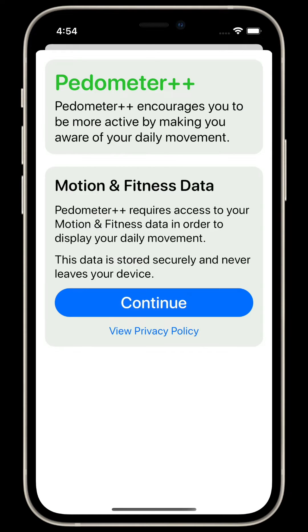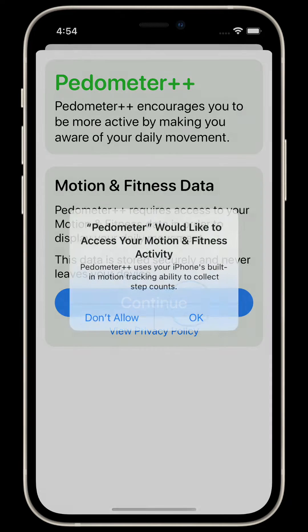When first launching Pedometer++, you'll be asked to provide it with motion and fitness access. This is required for Pedometer++ to read your daily steps and to keep it updated throughout the day.